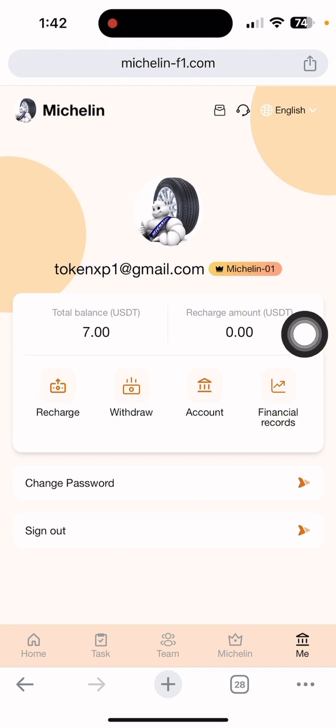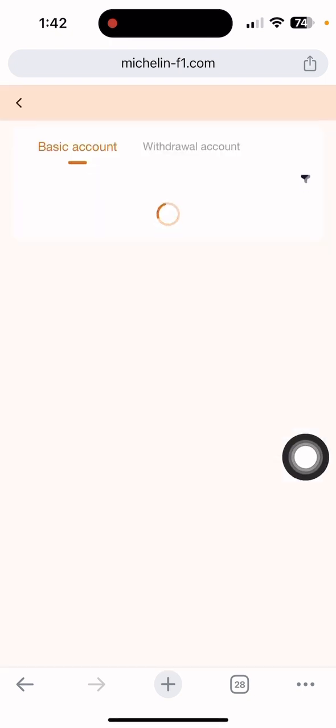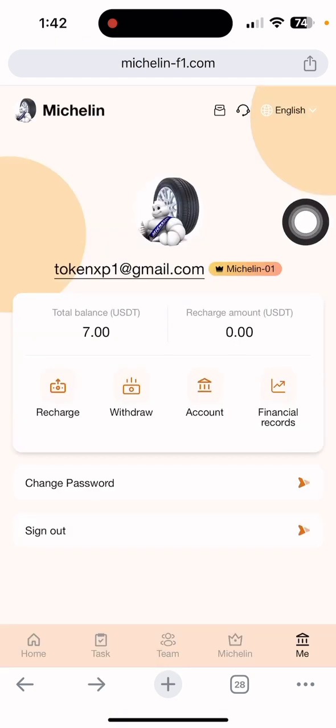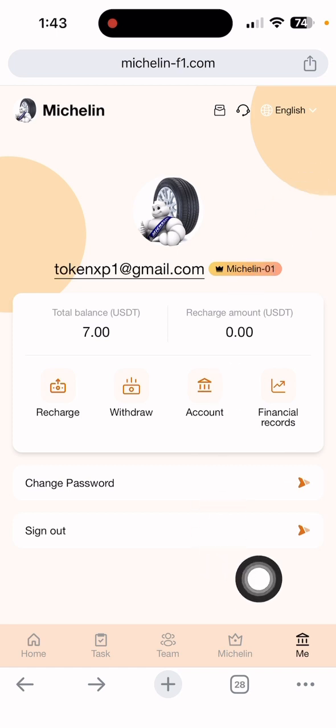Let me show you the withdrawal records. In the financial record section, just click 'Financial Record' and select 'Withdrawal.' You can see the withdrawal amount of 2.20 UGT is done. It takes one to three minutes to complete processing to Binance.